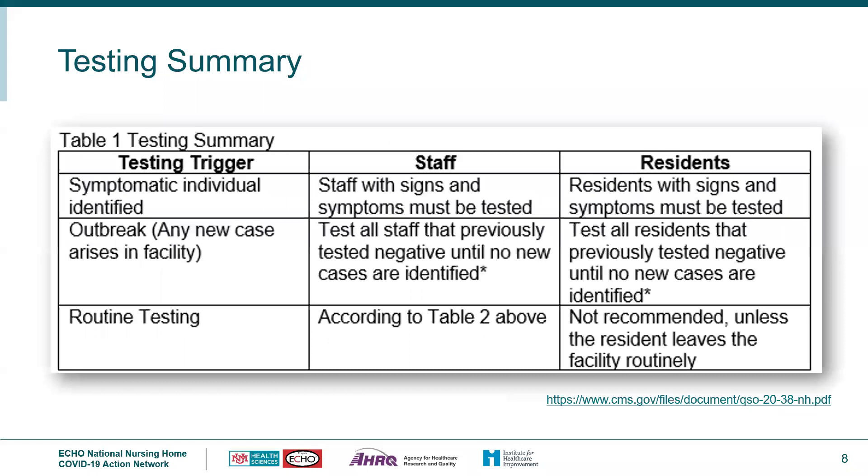There are three triggers for testing: when an asymptomatic individual is identified, any new cases in the facility — even one case is considered an outbreak for COVID-19 — and routine testing in accordance with CMS guidance. For outbreak testing, all staff and residents should be tested. Those who test negative should be retested every three to seven days until no new cases are identified among staff or residents for a period of at least 14 days since the most recent positive result.